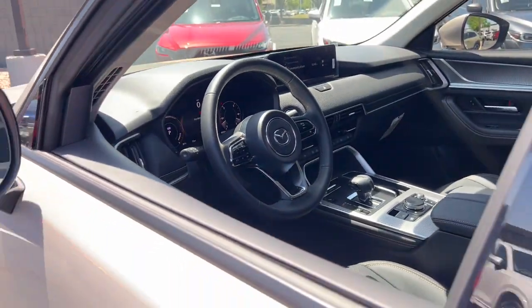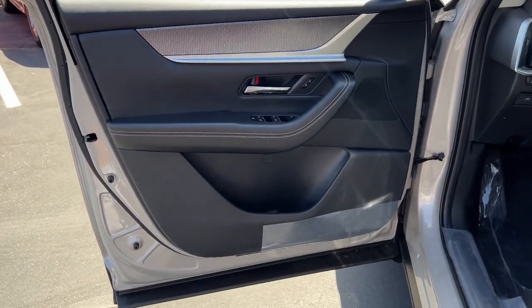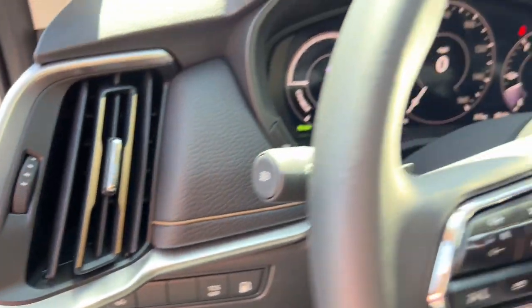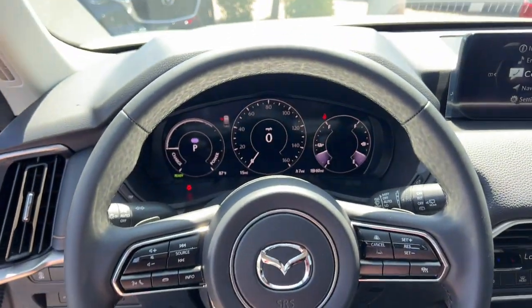These are just some of the great options this vehicle comes with: pre-collision system, all-wheel drive, sun and moonroof, satellite radio, backup camera, heated mirrors, Wi-Fi hotspot, third-row seat, blind spot monitor, and hybrid.